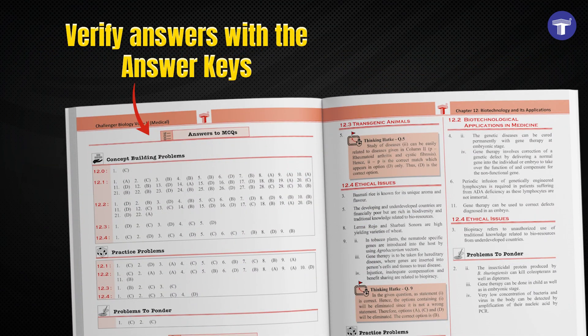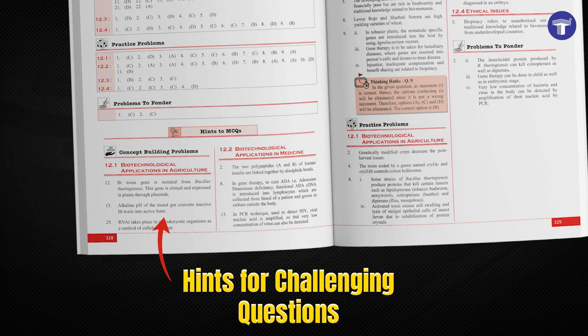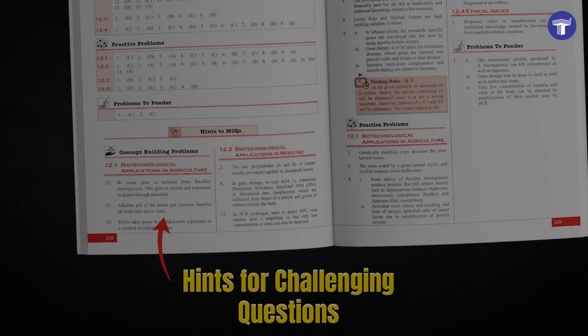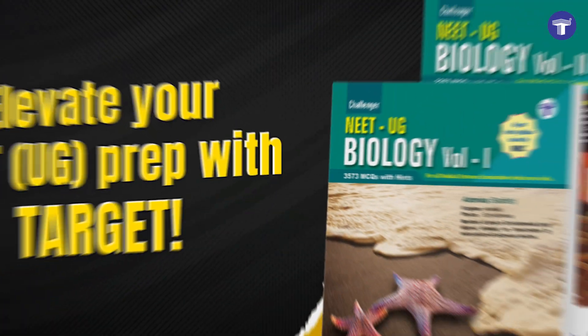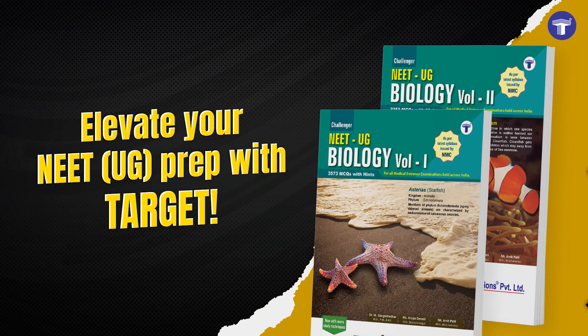Verify answers with the answer keys, including hints for challenging questions. Boost your prep with multiple study techniques. Upgrade your NEET-UG prep with Target.